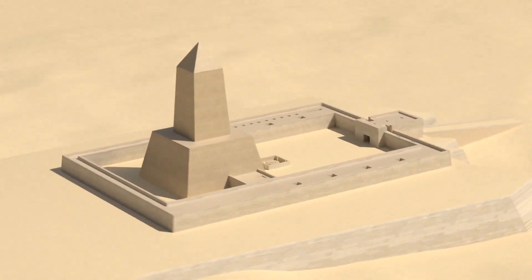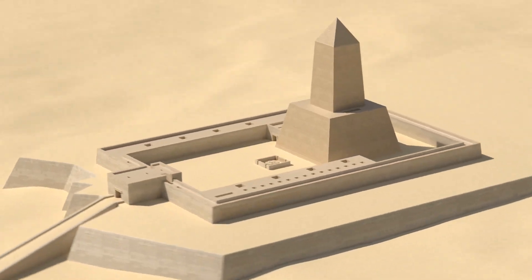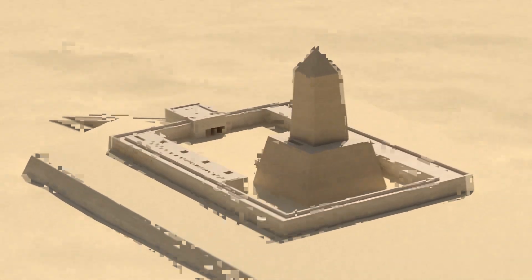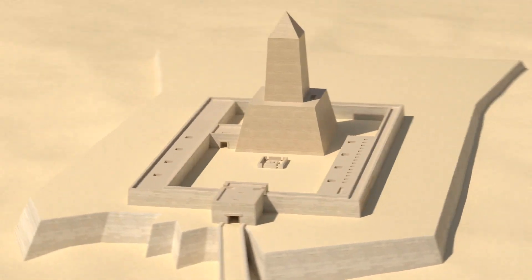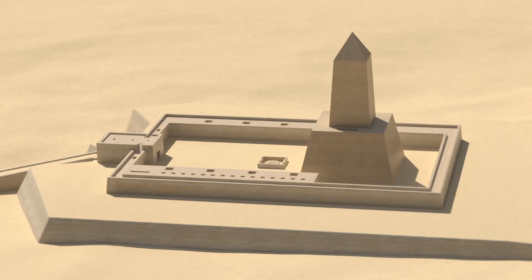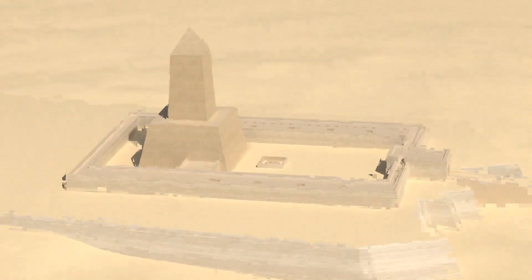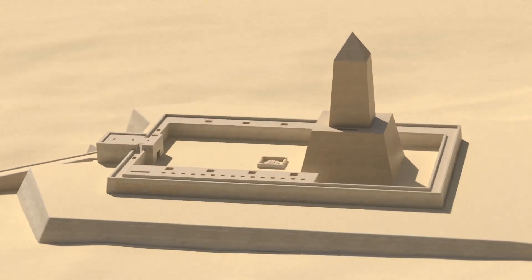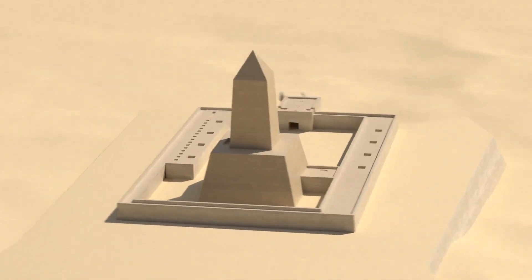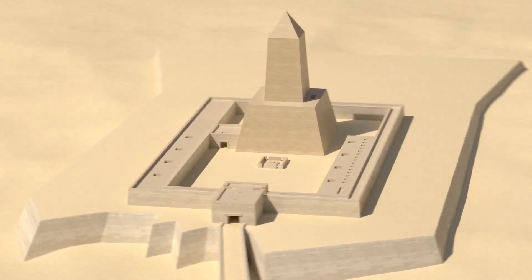Other researchers, however, think that the basins were probably only symbolic or decorative, since no knives or other equipment related to sacrifice have been discovered in the area. It has also been hypothesized that these basins might have been used as leveling devices for large areas — laid out, linked together, and filled with water to provide a common point of reference.